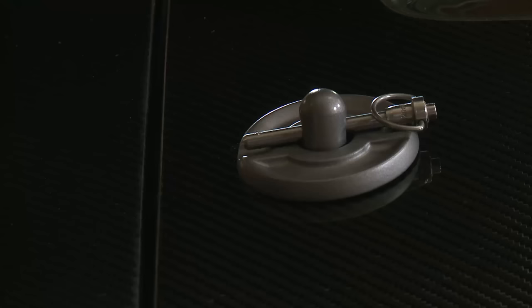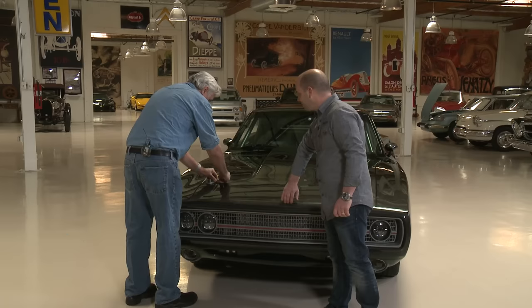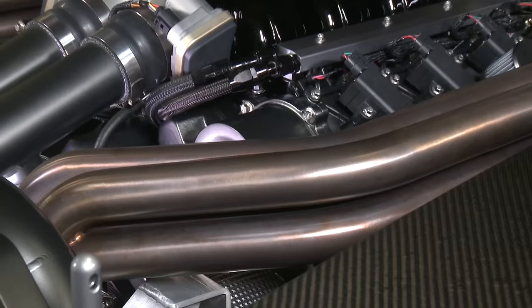Can we open the hood and see what we've got here? You've got to have the hood pins — these are actually 3D printed, by the way. Most people are using billet ones. Got to press the button. Wow, look how light that hood is. Boy, it's a nice-looking motor.